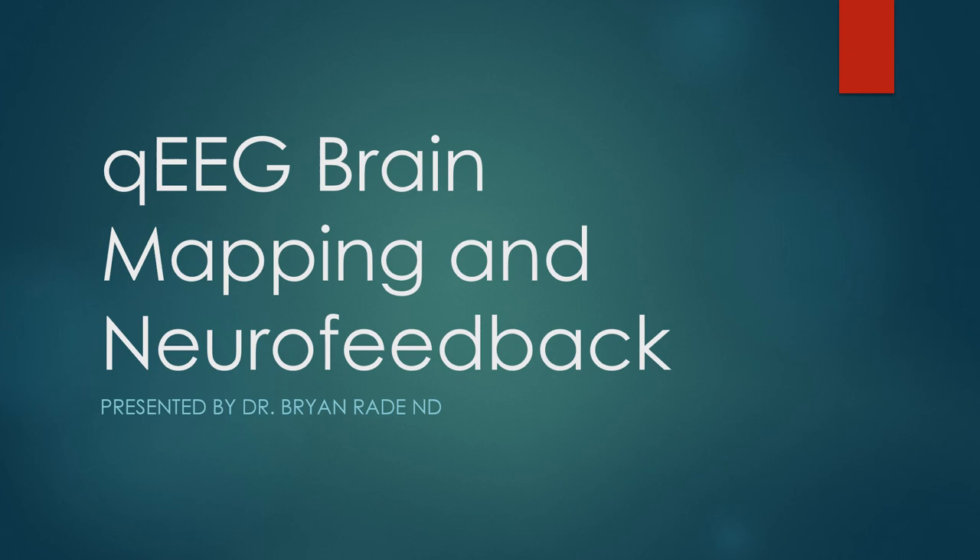Hello, everyone. Welcome to another episode of the Overcoming Chronic Illness podcast. My name is Dr. Brian Raid, and today I am doing a solo episode talking about brain mapping and neurofeedback. This is a topic I've been wanting to discuss for a while. Several guests have talked about neurofeedback a little bit here and there, but I wanted to have a dedicated episode with a slideshow presentation covering all the basics.